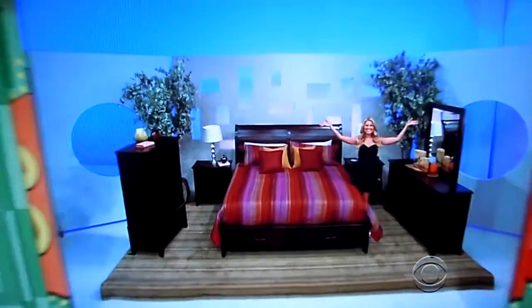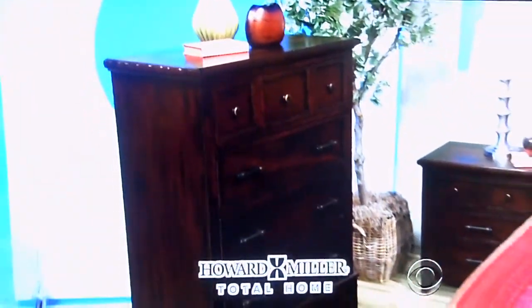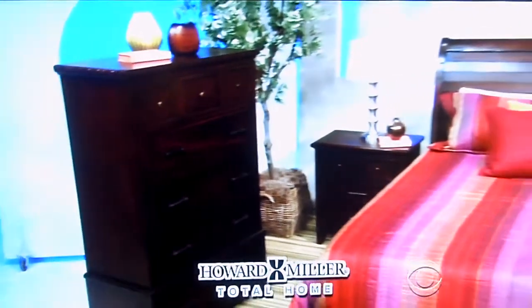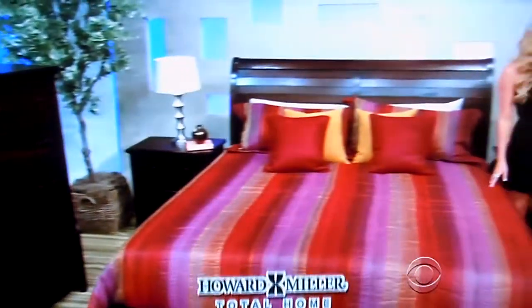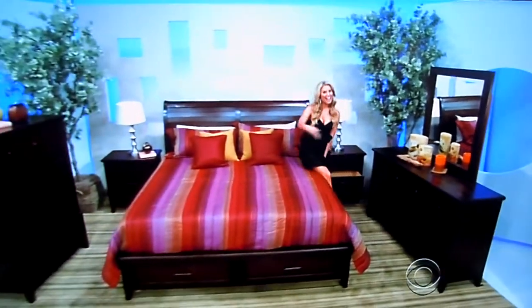Gonna make her home beautiful with a brand new bedroom. This six-piece king bedroom from Howard Miller includes a sleigh bed with footboard storage, two nightstands, dresser, mirror, and chest, all with a rustic hardwood finish and artistic distressing from Howard Miller, total home.